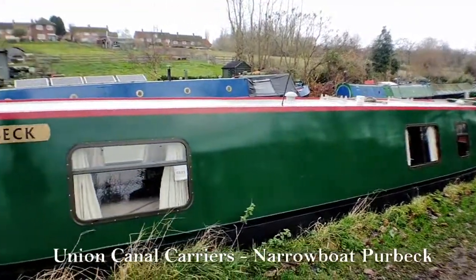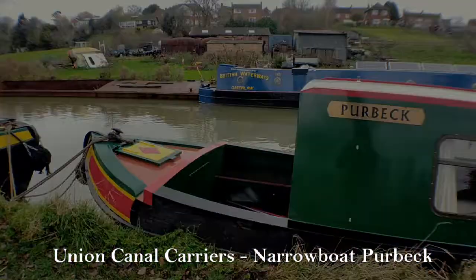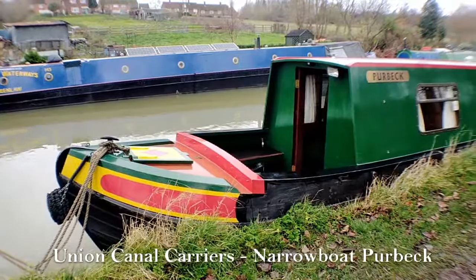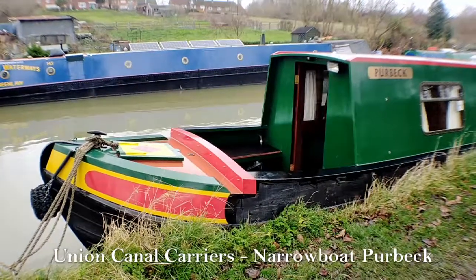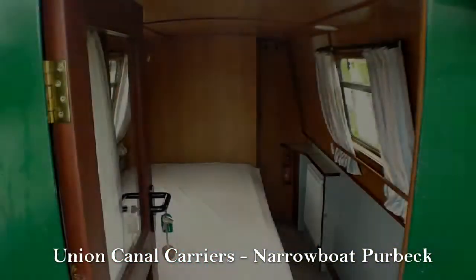Hello, so you join me here today at Union Canal Carriers and I'm going to be showing you through our narrowboat Purbeck. Purbeck is a 47-foot narrowboat that sleeps two people, either as one double or two single beds. She's perfect for couples who want to get away on a romantic escape, or equally for two friends or family members who want to spend some quality time together.